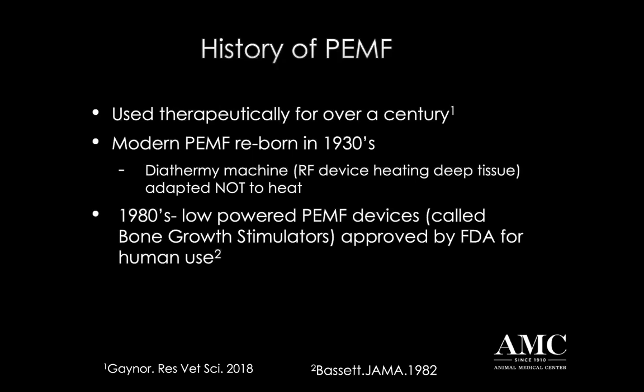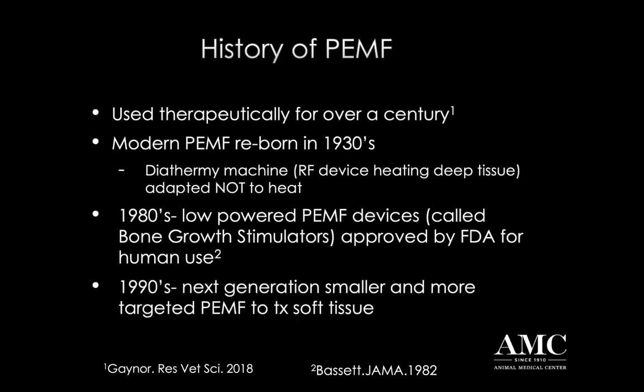In the 1980s, these devices were used primarily to improve bone healing. In fact, they were called bone growth stimulators, and they were approved by the FDA based on multiple studies demonstrating improvement particularly in malunion fractures. One of these studies was done in beagles. Since then, beginning in the 1990s, we made these devices into smaller, more portable, battery-operated devices that provide more targeted therapy, which is in fact even more efficacious than the big diathermy machines. These are particularly effective for treating soft tissues, particularly those with inflammation or edema.